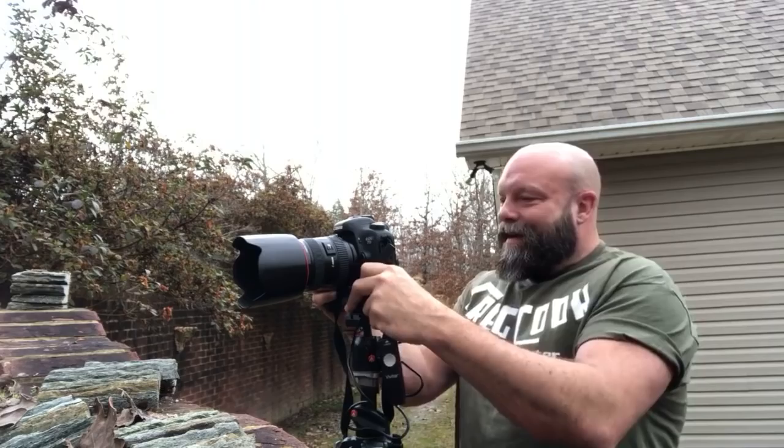During that sequence, that was like 30 photos in that little burst.